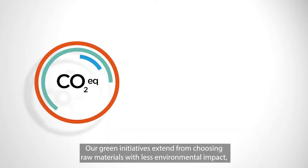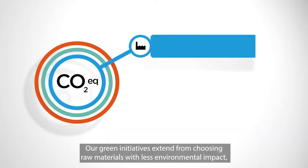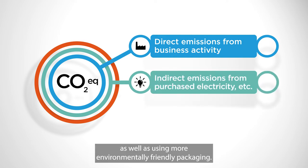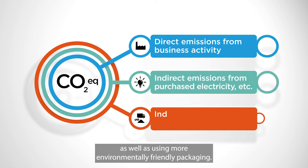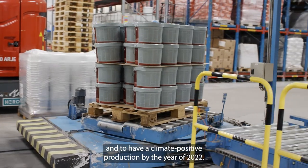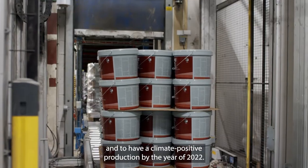Our green initiatives extend from choosing raw materials with less environmental impact to our carbon neutral production sites, as well as using more environmentally friendly packaging. Our goal is to become carbon neutral no later than 2045 and to have a climate positive production by the year of 2022.